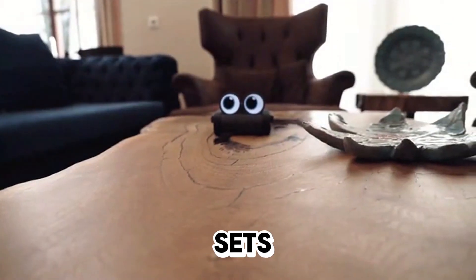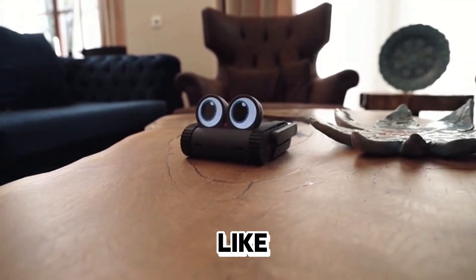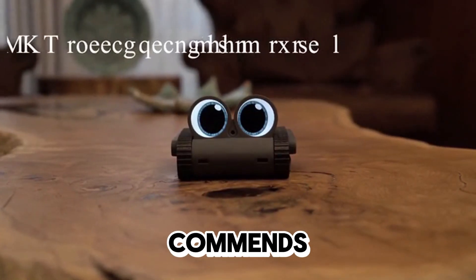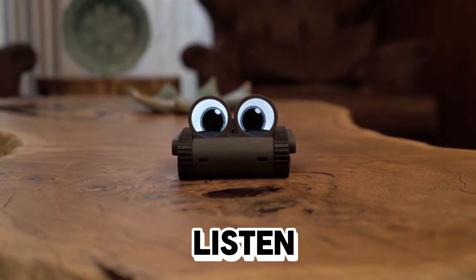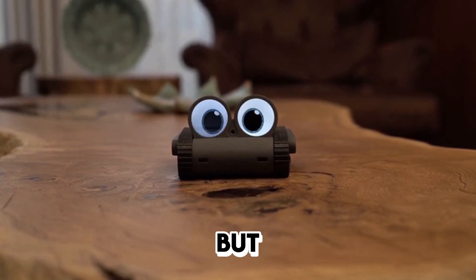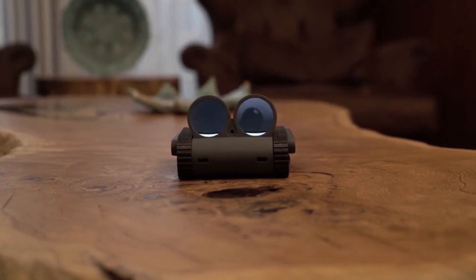But what truly sets Dolly apart is its ability to listen and understand you, just like a real friend would. It responds to your voice commands with its NLU speech recognition system, always eager to listen and engage. But here's the kicker: Dolly evolves based on how you treat it. The more you interact,